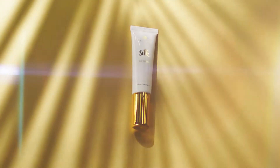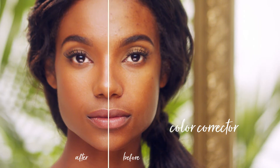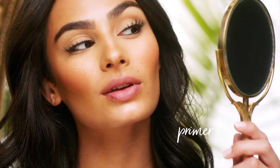Taymana Silk CC Cream, or color correcting cream, is actually five products in one. We love it when a product can multitask as well as we do. First, obviously, it's a color corrector. It's tinted to give your skin a light coverage foundation finish. It's a primer that helps hold your full face makeup in place.